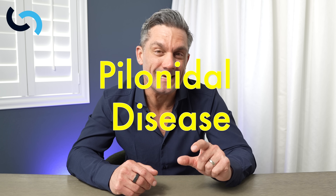Today, we're talking about butts — more specifically, a painful little problem that occurs at the very base of the spine in the gluteal cleft, the butt crack, called pilonidal disease.